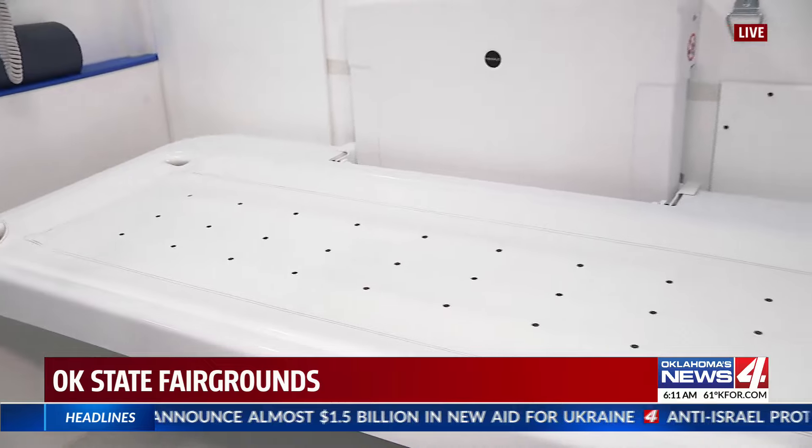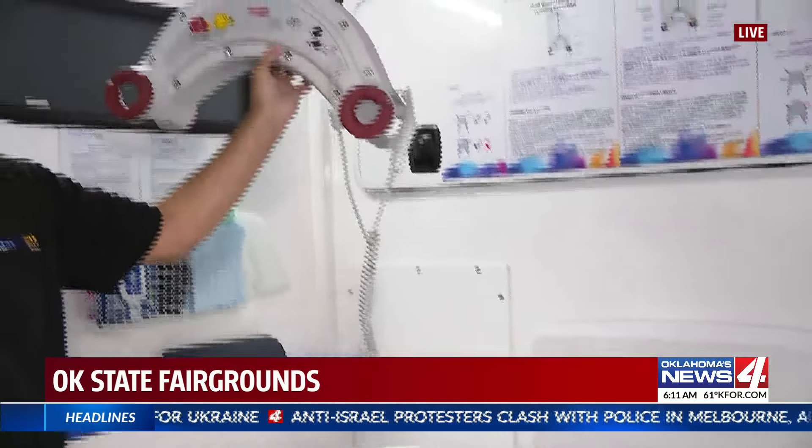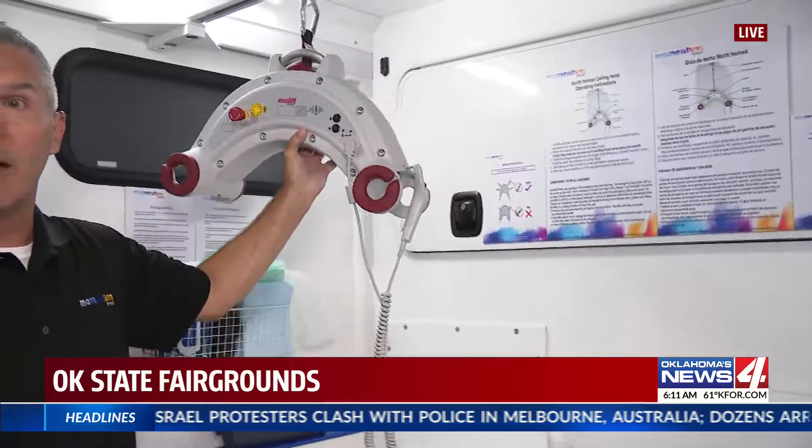Probably one of the biggest game-changers in our unit is the power height-adjustable adult-sized changing table. Many people use this, and on top of that we have a hoist to move people up and out of their chair for easy transfers. So a great opportunity for people to come out to the fair, stay all day, and you've got the appropriate facilities here.